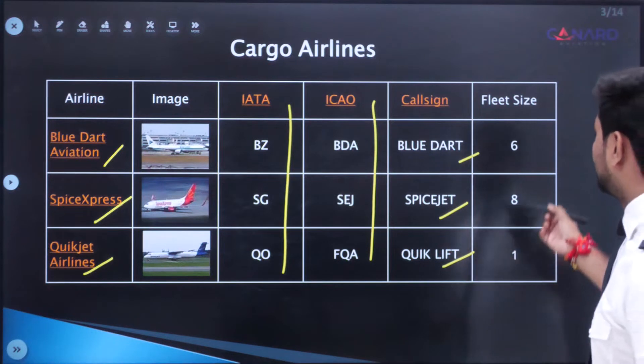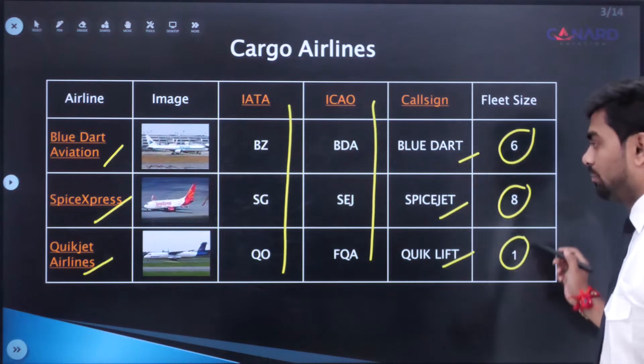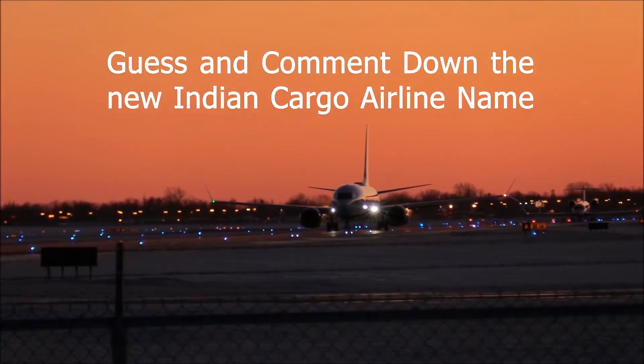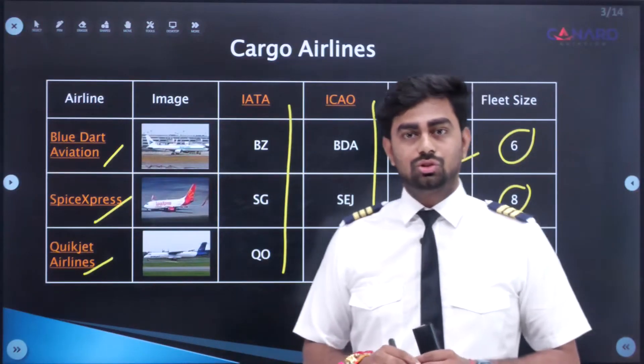Regarding fleet sizes for cargo airlines: Blue Dart has six aircraft, Quick Jet has eight, and Quick Lift already has one. There is also one more airline expected to start operations by end of this year, and it has already received its NOC from the DGCA.